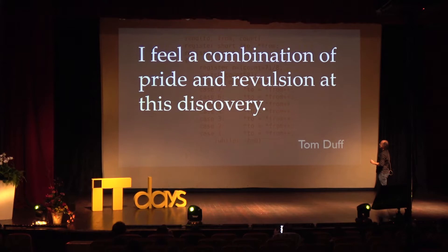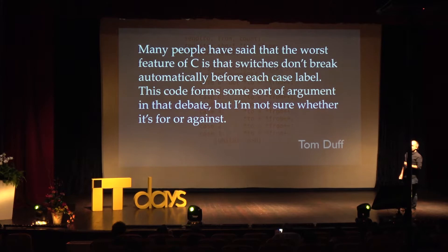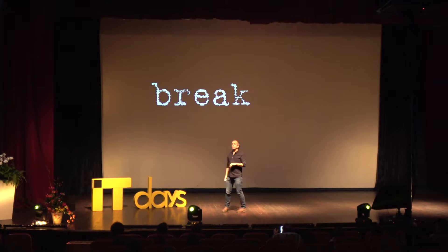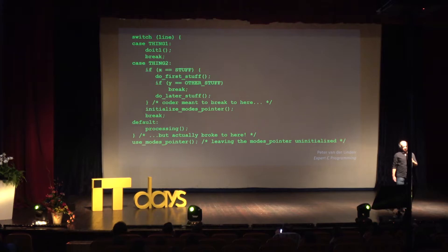'Many people have said that the worst feature of C is that switches don't break automatically before each case label. This code forms some sort of argument in that debate, but I'm not sure whether it's for or against. It is a work of art.' The word 'break' in many programming languages has problems because it's used for two different purposes: one is to break from a loop, the other is to break from a switch — which is not a loop. And on a really bad day, that confusion matters enormously.